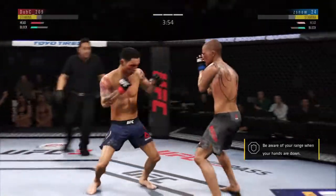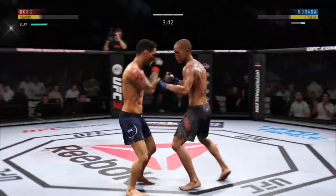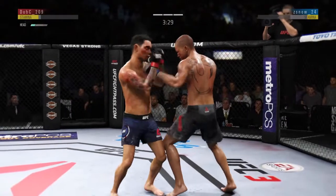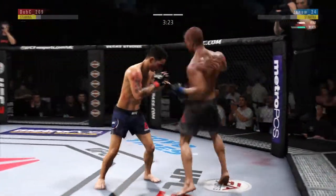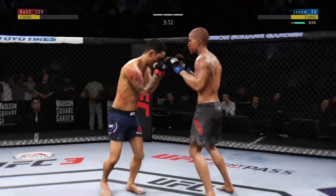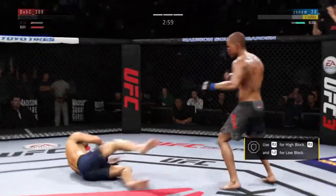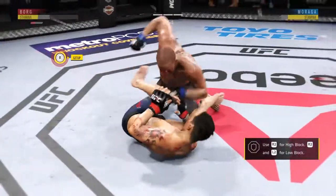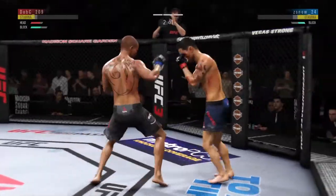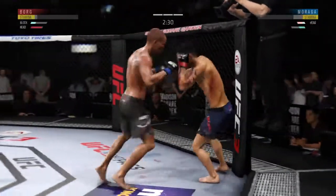Hard left hand. Huge block there — the defense is holding up. Nice jab to the head there by Borg. Blocks the shot. He's blocking all the shots coming towards his head. He's so good with that hook. Big body shot, straight right. He's in trouble right now — man, has his chin been tested. He's back to his feet but he's hurt. Nice defense there, huge block. He's blocking almost all these shots.